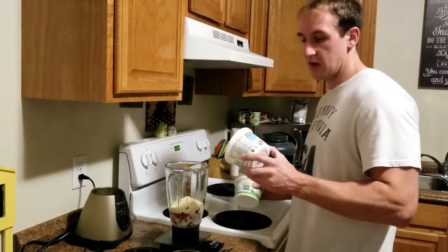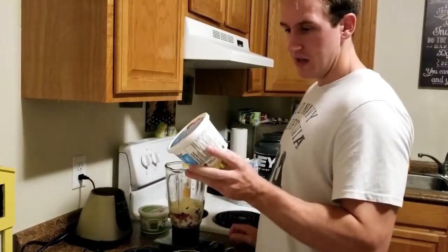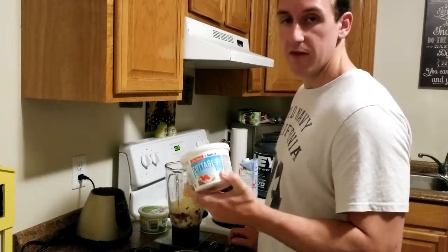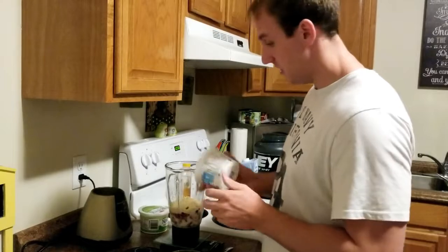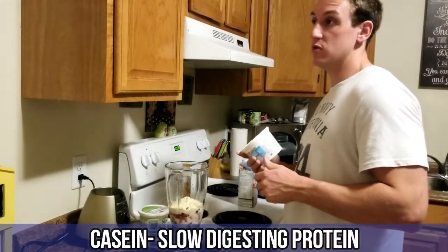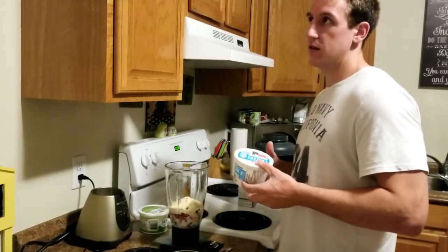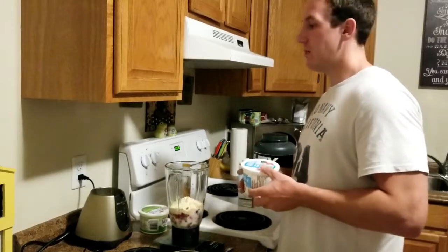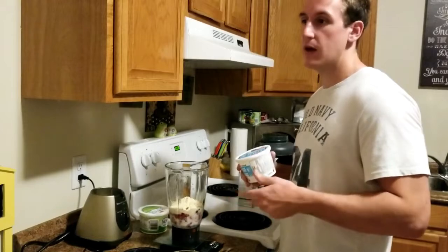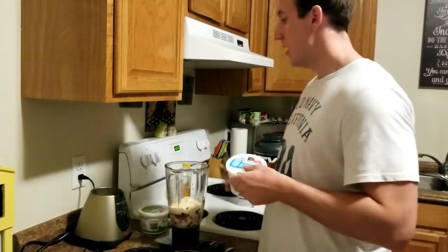Now for the cottage cheese — I have two containers because I don't think there's enough in one. This is the Costco version, one percent, very low fat and high protein. The key reason I use cottage cheese is that it contains casein, which is a slow-digesting protein. It doesn't get used by your body immediately — it allows you to keep digesting and using protein while you sleep, with the goal of staying anabolic until you wake up and get more protein in.